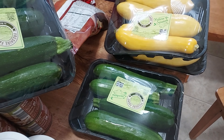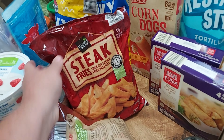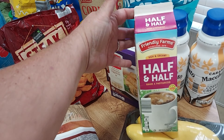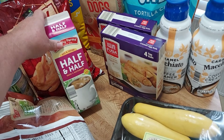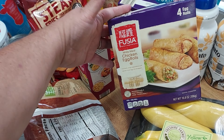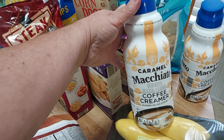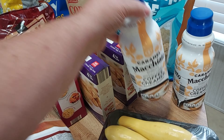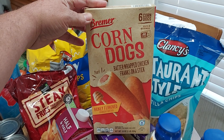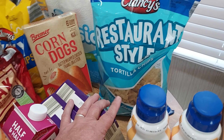So now I've got two packs of zucchini and two packs of yellow squash. I got a bag of Season's Choice steak fries, a 32-ounce Friendly Farms half and half, two chicken egg rolls for lunch or a snack, two caramel macchiato coffee creamers — I tried to get coconut but they were out — one box of Bremer corn dogs with six in a box, and Clancy's restaurant-style tortilla chips to go with the dips.